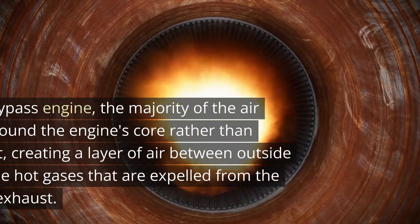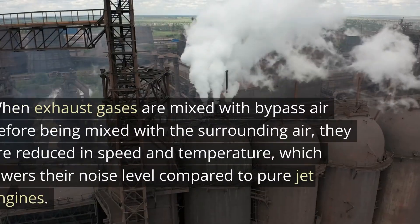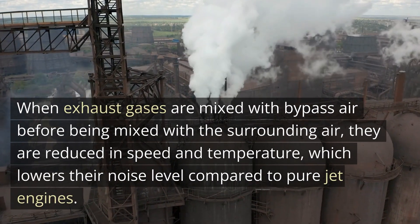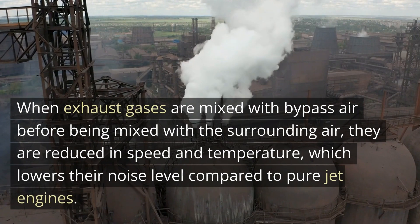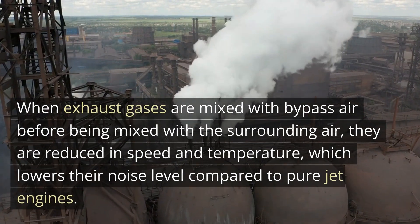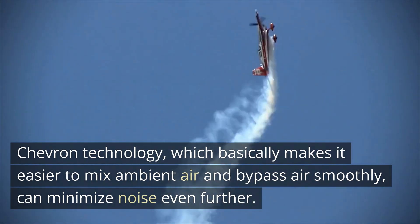In a high bypass engine, the majority of the air travels around the engine's core rather than through it, creating a layer of air between outside air and the hot gases expelled from the engine's exhaust. When exhaust gases are mixed with bypass air before being mixed with the surrounding air, they are reduced in speed and temperature, which lowers their noise level compared to pure jet engines.